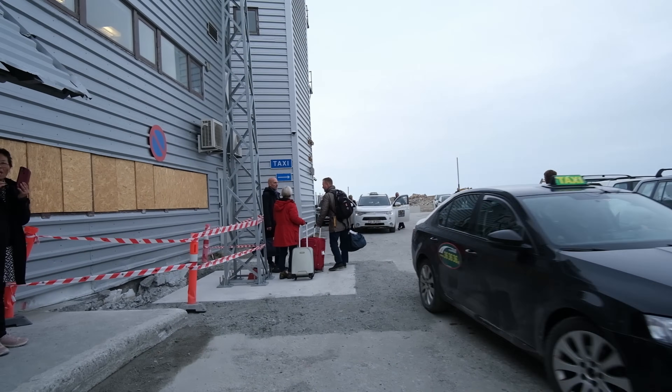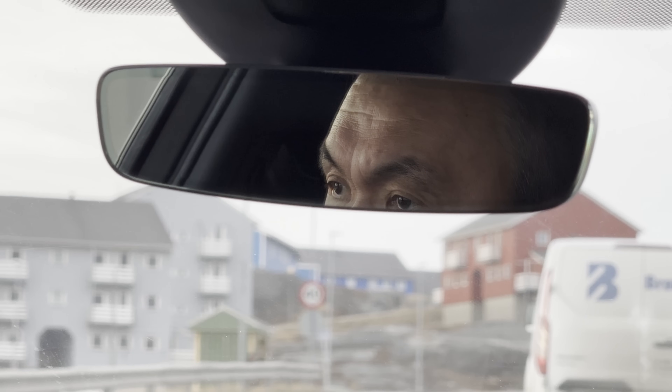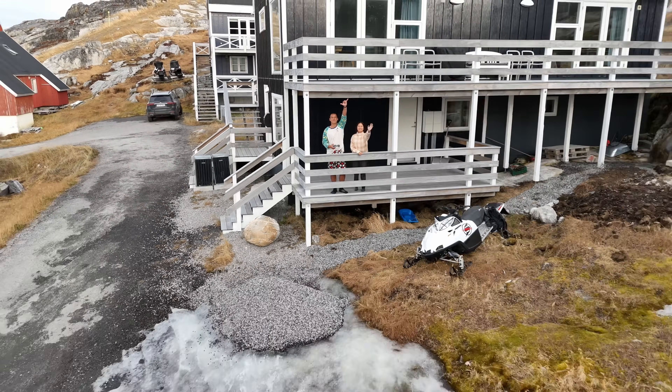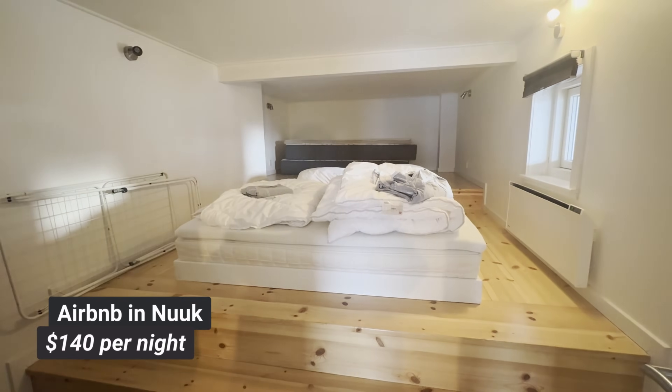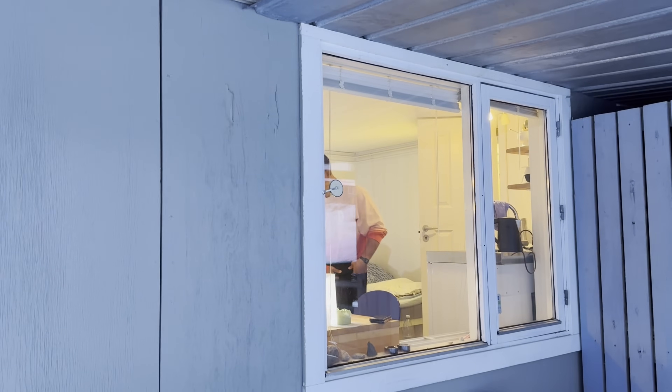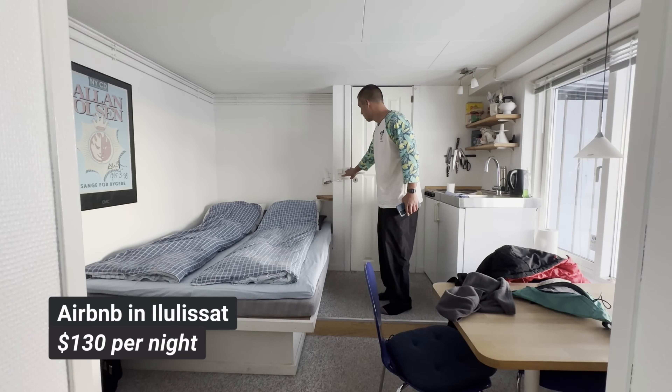We took a taxi from Nuuk Airport to our downtown Airbnb, which costs around $25 USD. We found this spacious one-bedroom apartment Airbnb for around $140 USD per night off-season, and this small downtown basement room in Ilulissat costs almost the same price.